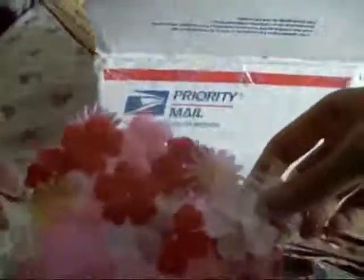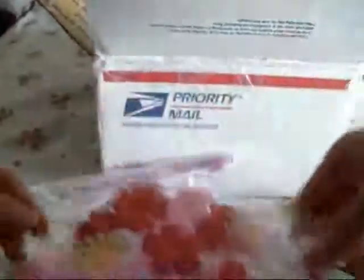Buttons! A huge pack — it's gorgeous. Absolutely gorgeous. Flowers, very pretty. More flowers.